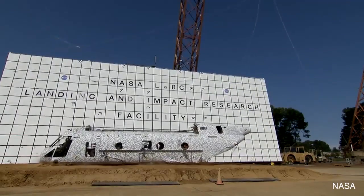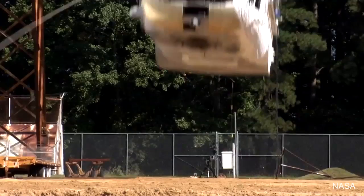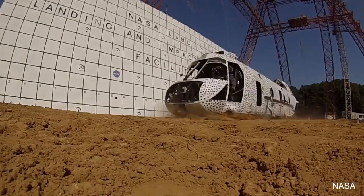The test is a collaborative project between several factions of the United States military, along with the German Aerospace Center and the Federal Aviation Administration.